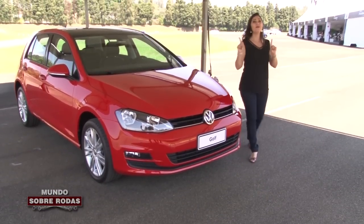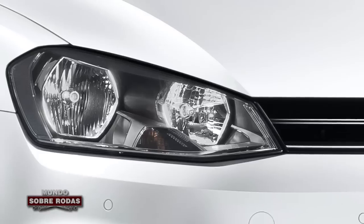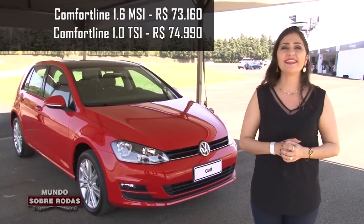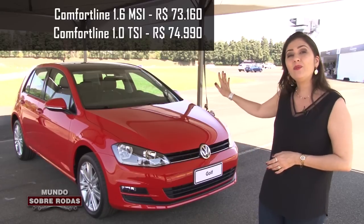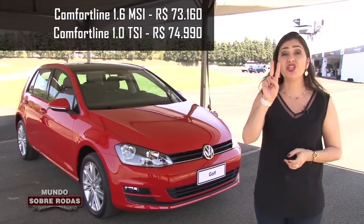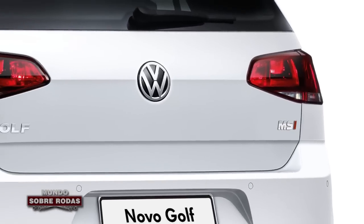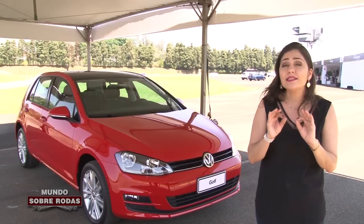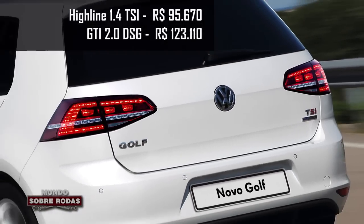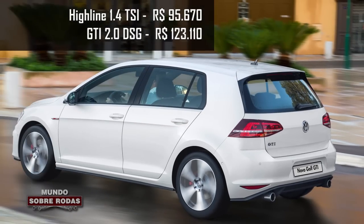Esse Golf 1.0 Turbo não é a versão de entrada da gama Golf no Brasil. A versão de entrada do Golf continua sendo a 1.6 aspirada de 120 cavalos, vendida com preço promocional de R$ 73.160. Esse aqui, o 1.0 Turbo, é o segundo da gama, custa R$ 74.990 — ou seja, por uma diferença de menos de R$ 2.000 você pode levar esse para casa. A Volkswagen mantém o aspirado para atender consumidores mais tradicionais. Na gama, o Golf conta ainda com o 1.4 TSI turbinado, fabricado aqui no Brasil, e o topo de linha, o Golf GTI 2.0 Turbo.